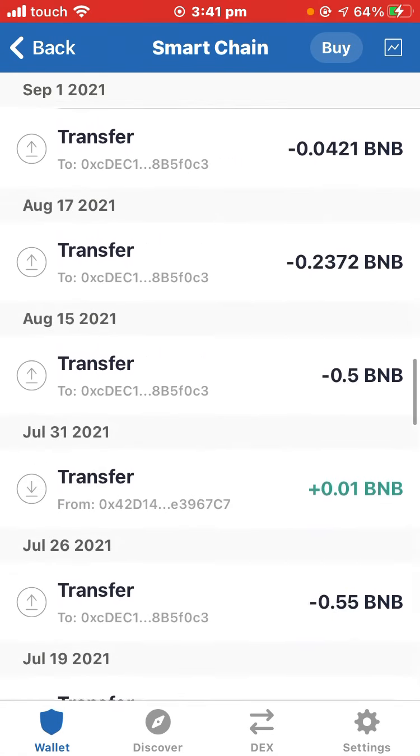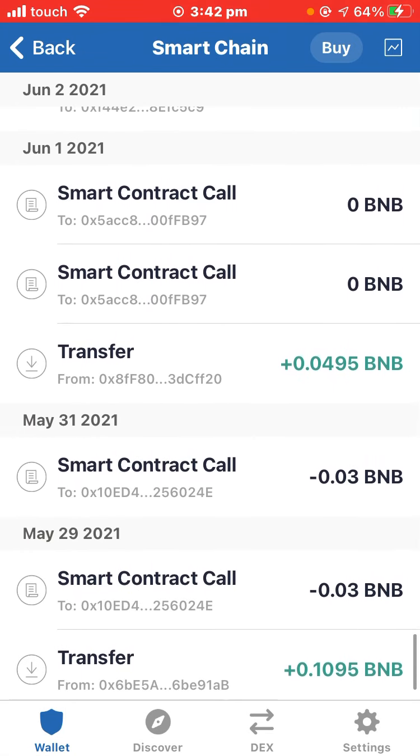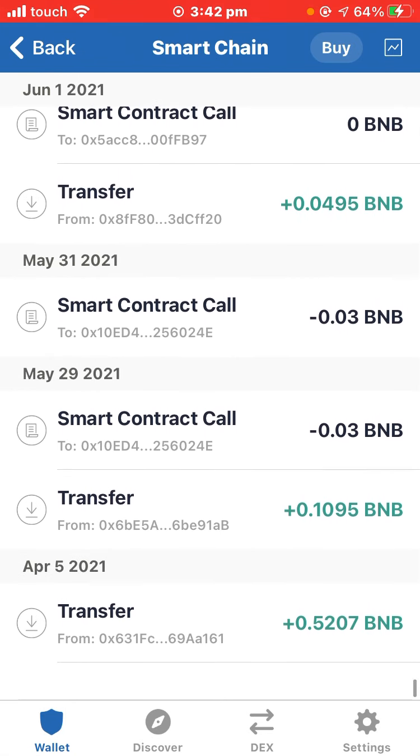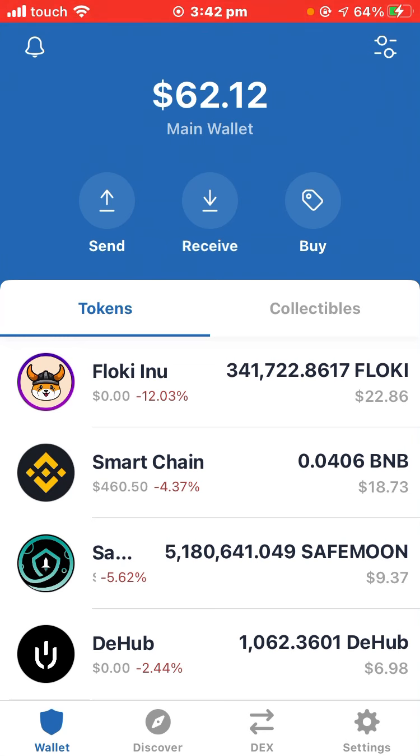First of all, you need to have Trust Wallet. As you can see on my Trust Wallet, I earned a huge amount of BNB. I transferred it all to my Binance account and I earned more than 1,000 dollars — transferring 0.5 and a lot more BNB coins.